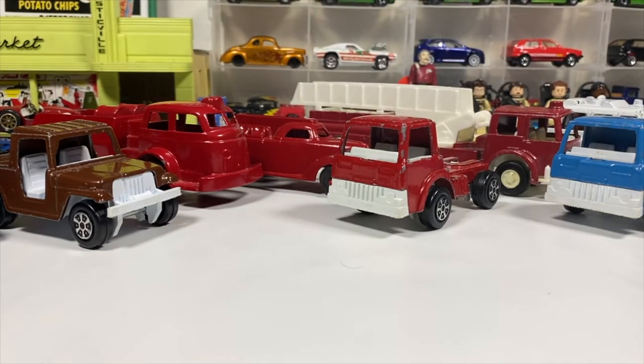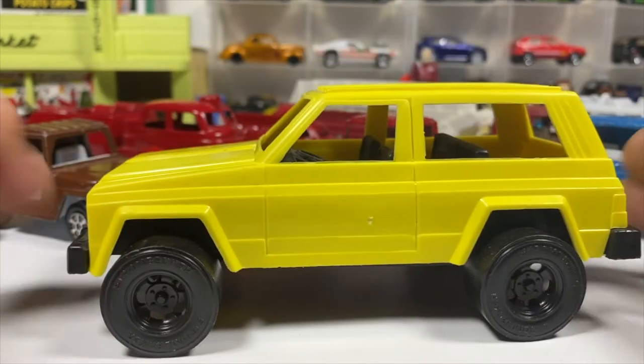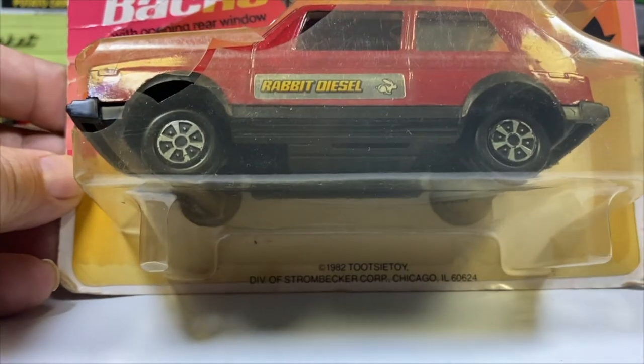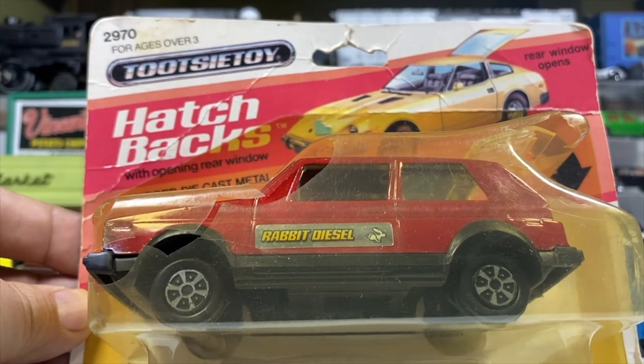Another Jeep. This has got to be a later one because it's completely plastic except for the axles — thrift store find. Big chunky tires, all plastic body and interior. Got a couple that you might have seen. I know I showed off, because of course they're not only hatchbacks, they're Volkswagen Rabbits. Got a red one that's a survivor from the year I was born, 1982. The hatchback series with the opening plastic hatch.